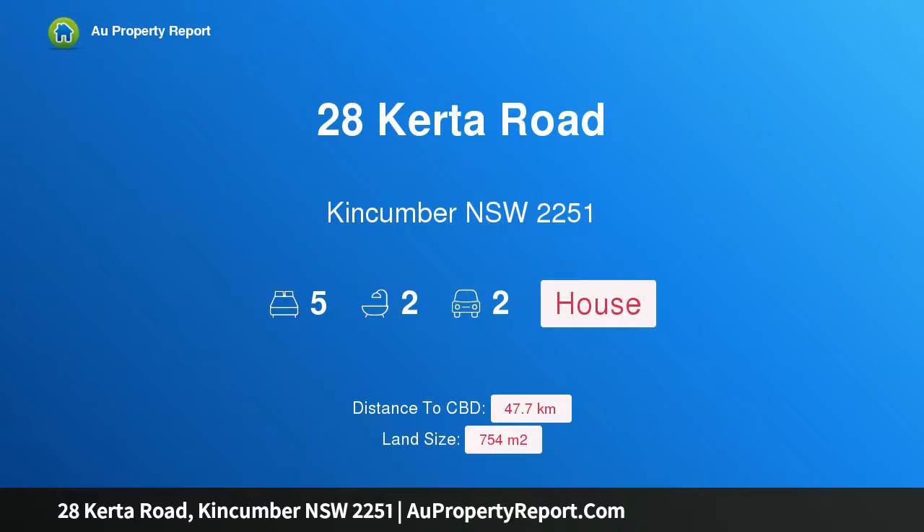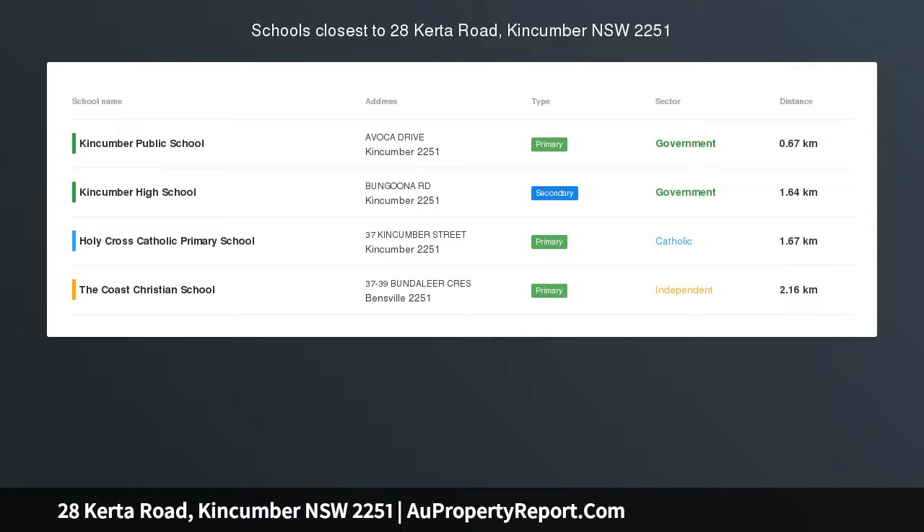Hi, I am glad to introduce Property 28, Curta Road, Kincumber, New South Wales, 2251.